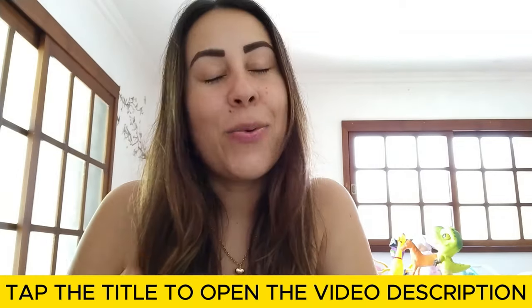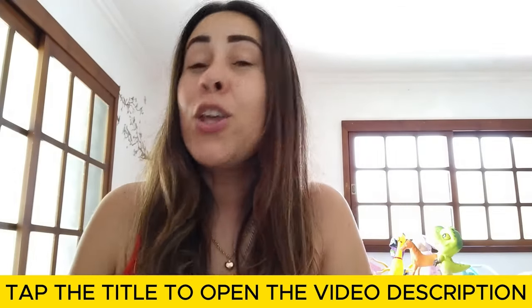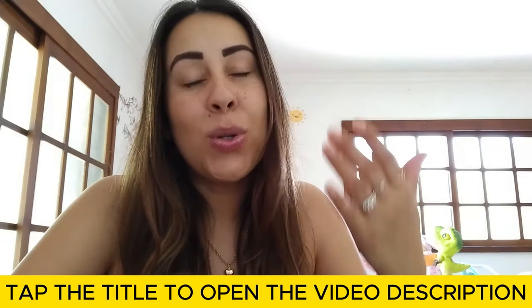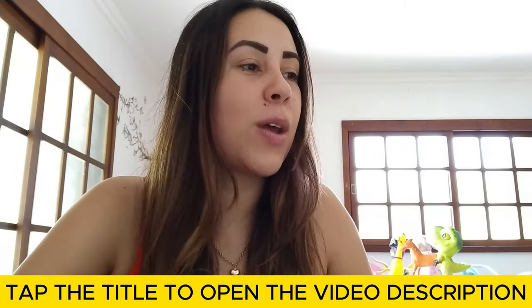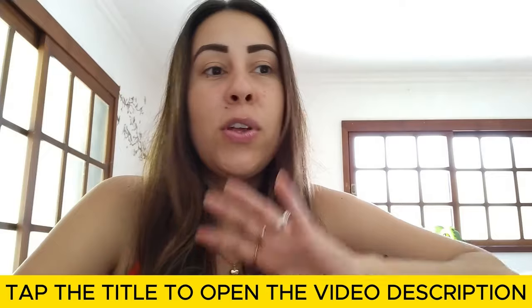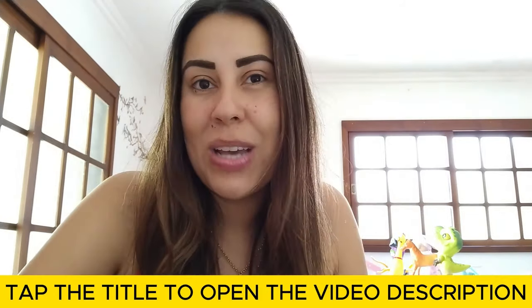I already left their official webpage in the description box of this video. You can be popping by there afterwards to learn more about Tonic Greens and even purchase it directly from their official webpage. And if you need any help of some sort, customer service is always there pronto to help you out.